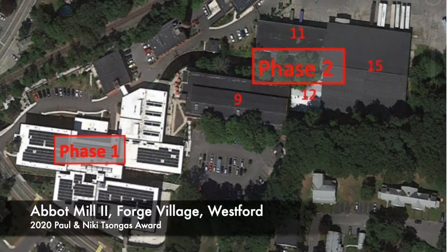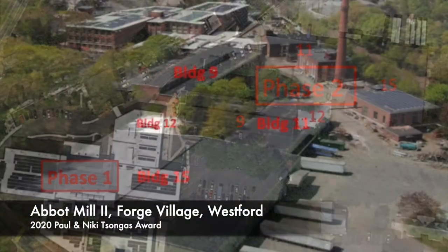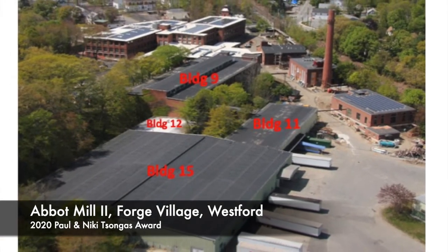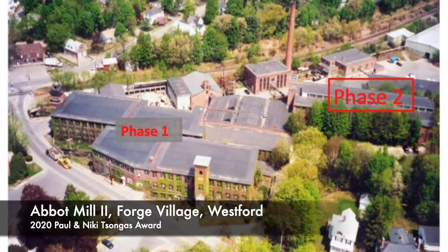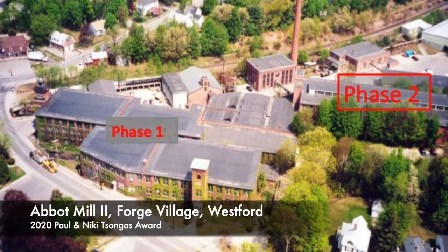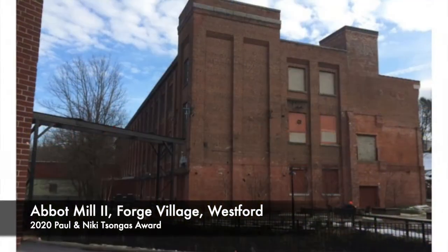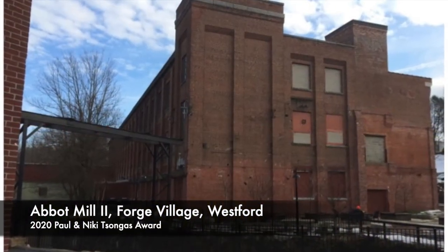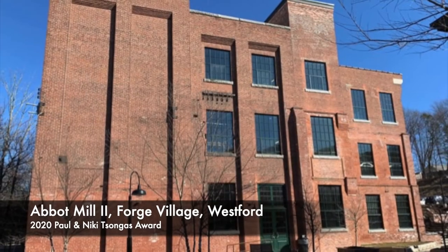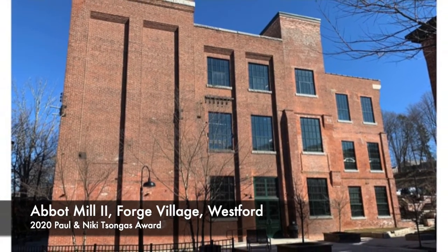The Abbott Mill site in Westford includes a total of 22 buildings, most of which are on the National Register of Historic Places. The complex represents 150 years of industrial architecture and construction that is the core of Forge Village, a unique town within a town that grew up around the mill. Literally starting as a forge, the function of the mill buildings gradually expanded into textiles and eventually printing.